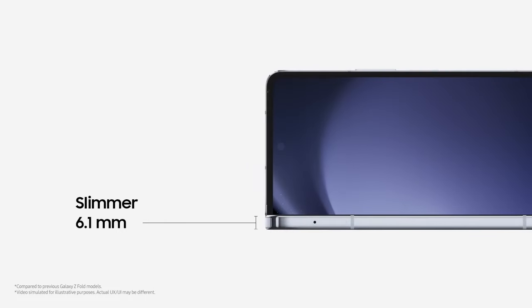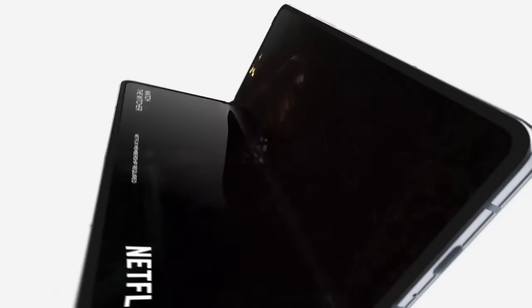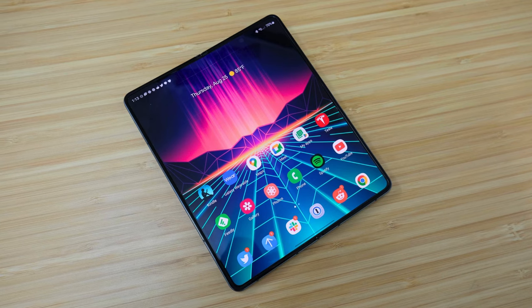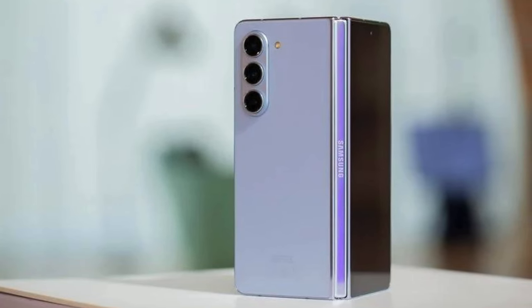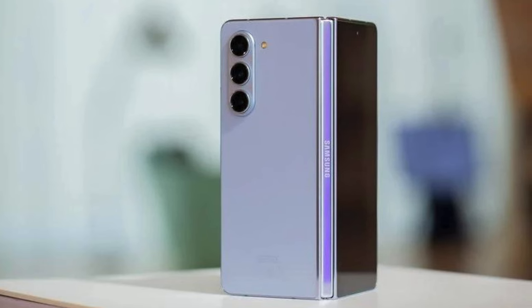The new hinge feels strong and folding and unfolding the gadget is a pleasant experience. The Snapdragon 8 Gen 2 for Galaxy is a superb chip, making it one of the most powerful phones in 2024. The base model has 12GB of RAM and 256GB of storage, but you can upgrade to 512GB or 1TB if you need more.